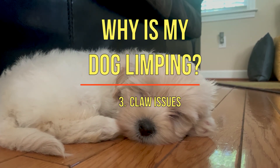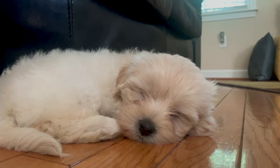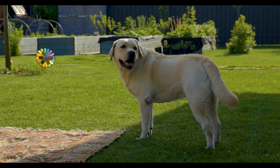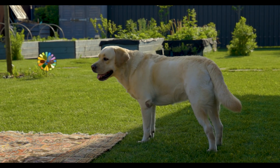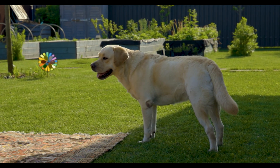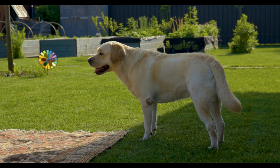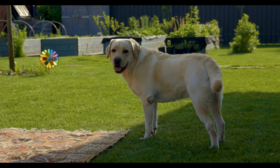3. Issues with their claws. Your dog's claws may be ailing them, thus leading to limping. If your dog does not walk on rough surfaces such as pavements very often, their claws won't get worn down or they may get broken altogether. These claws may be piercing into your dog's skin, which is super painful. Keep your dog's nails trimmed and walk them regularly to avoid this issue.